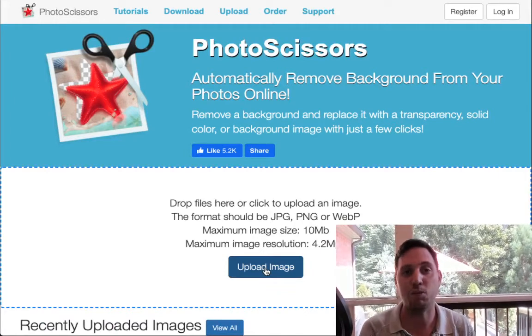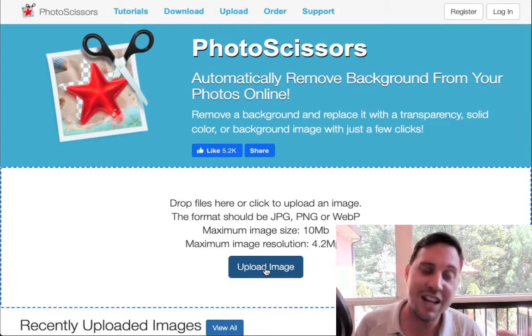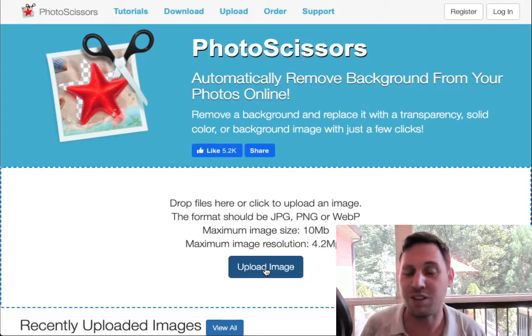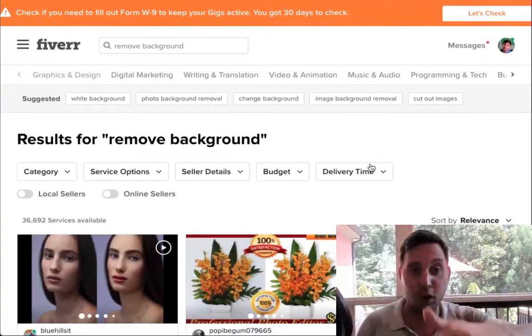You're probably thinking: why would people pay you when they could just go to photoscissors.com themselves? Because they don't know about it. Maybe they haven't seen videos on free background removal tools. And at the same time, a lot of companies have so many things going on they don't want to bother doing it themselves — so they'll go to a site like Fiverr to get it done.